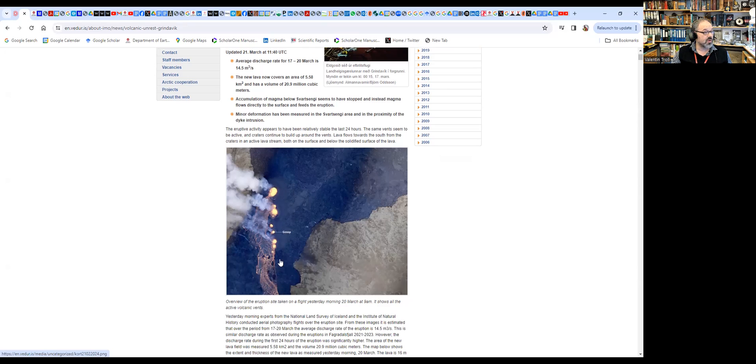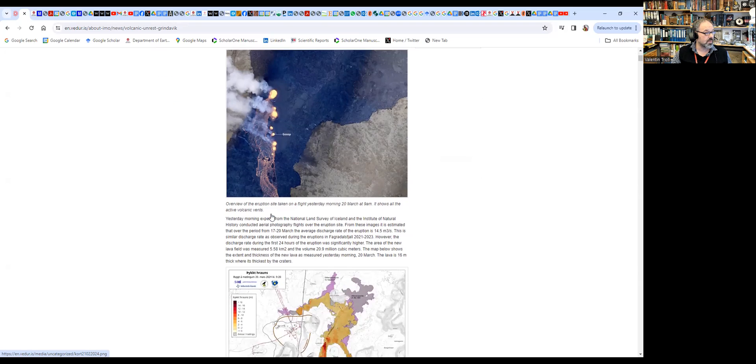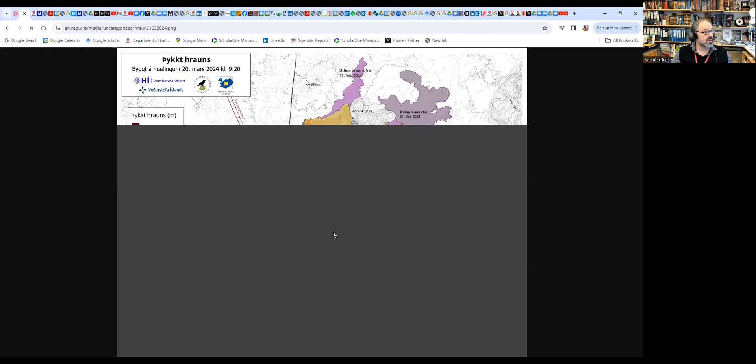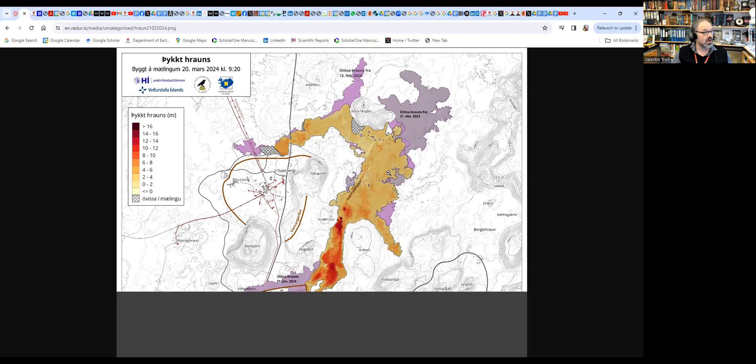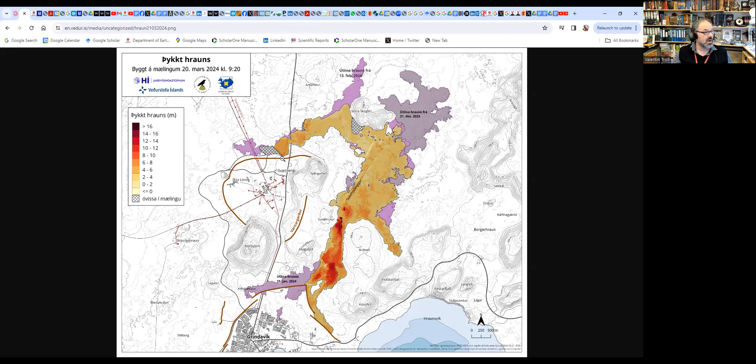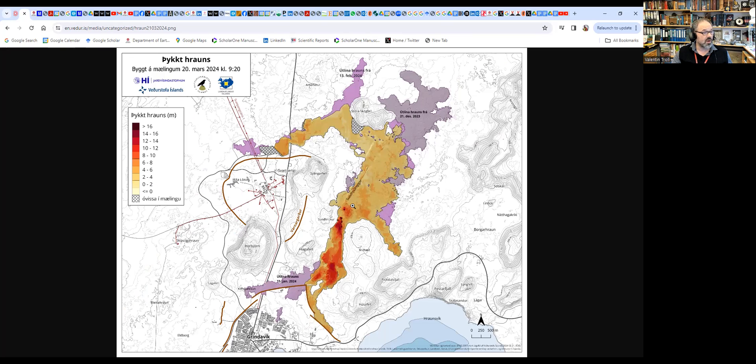Here is an aerial view of the little crater row, with these two northerly ones being the most dominant. The map here is very interesting. The crater row is up here, and the lava is flowing, or has been flowing, towards the west, towards the Svartsengi power plant. But it's flowing basically on the previous lava from earlier in the year, and it's still outside the barriers here.